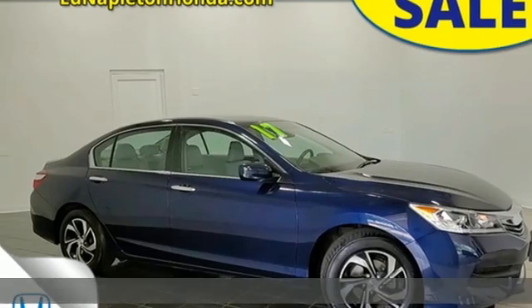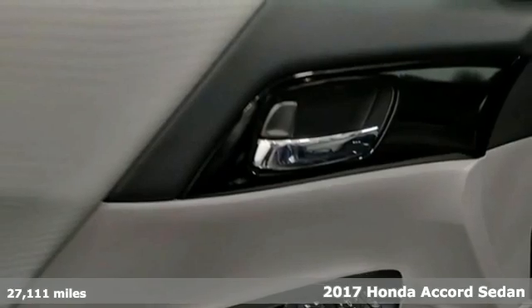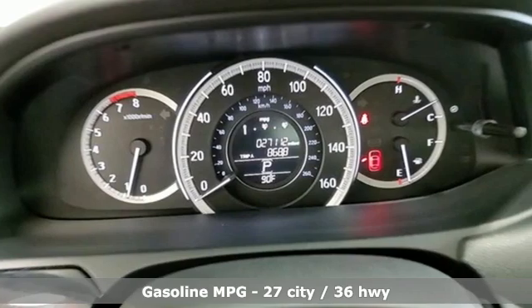It's a 2017 Honda Accord sedan. Year after year, the Accord is showered with awards and praise. Take a look and it's easy to see why. Drive it and you'll know why.